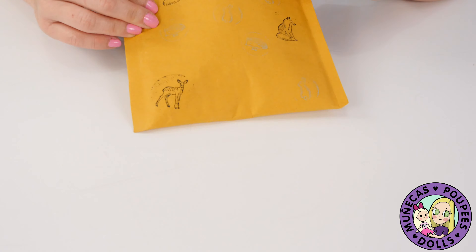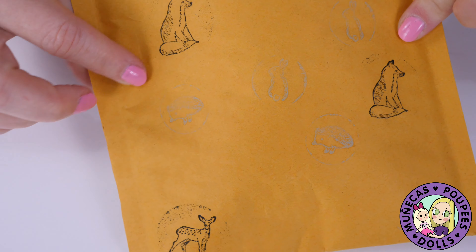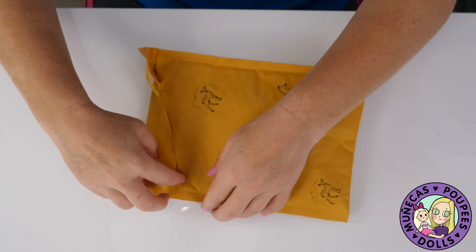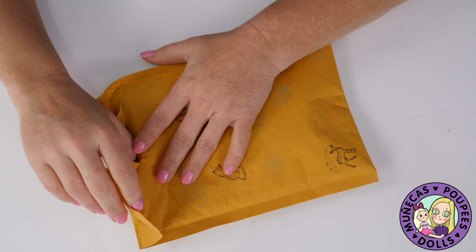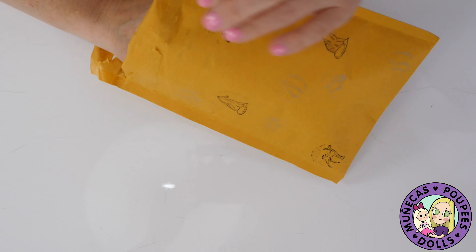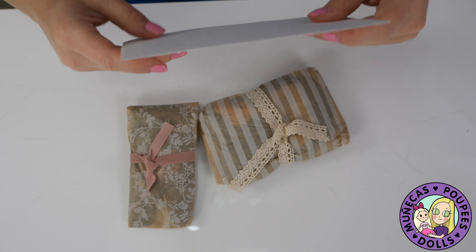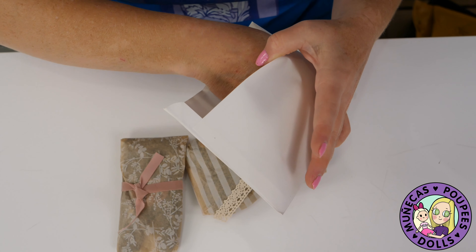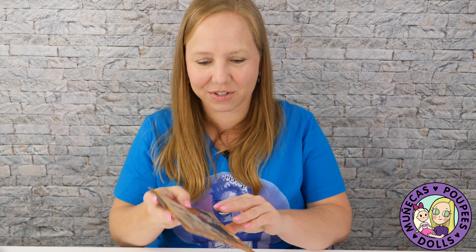Gwenn, thank you so much for taking the time to send me this. I love this so much. Stuff like this is just fun. If you guys ever had a pen pal, you know how exciting it is just to get a handwritten card or letter. It's just so much fun, especially since these days we all spend a lot of time online reading emails. It takes more time to do something like this and it's so special. I'm going to treasure this card. Thank you very much, Gwenn.